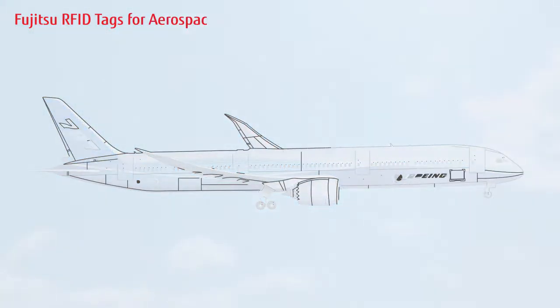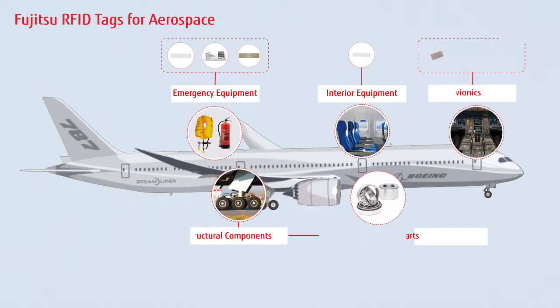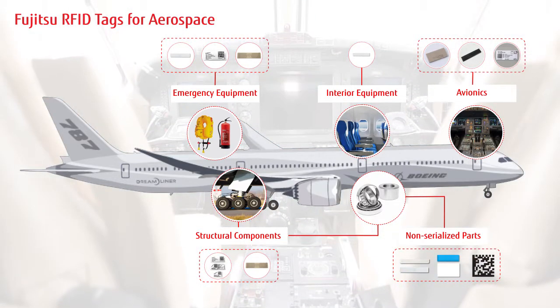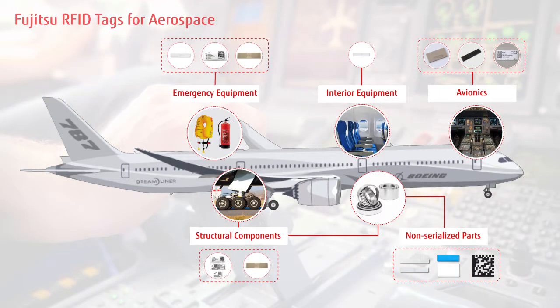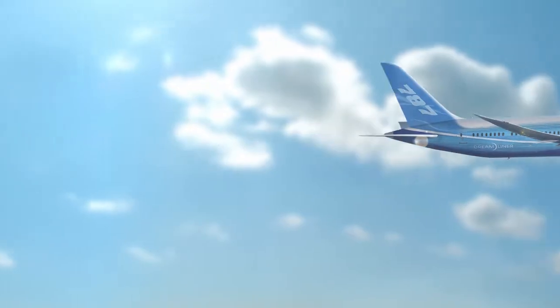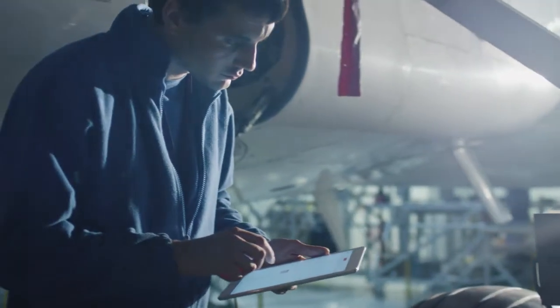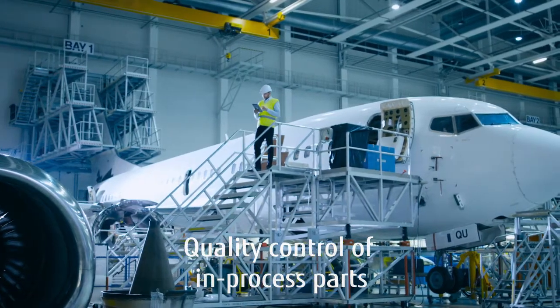These capabilities ensure that Fujitsu products can get you started rapidly for a variety of RFID applications. Here are the different ways Fujitsu RFID tags are used in aerospace: by meeting Airbus and Boeing's AIT requirements, you will continue to work smoothly with these companies. In addition, you will be able to use the affixed RFID tags in your internal processes for quality controls and greater visibility of your in-process parts.